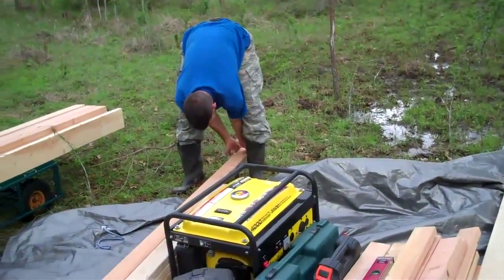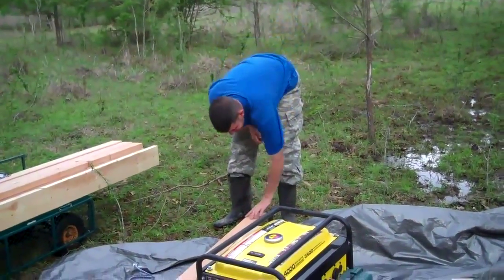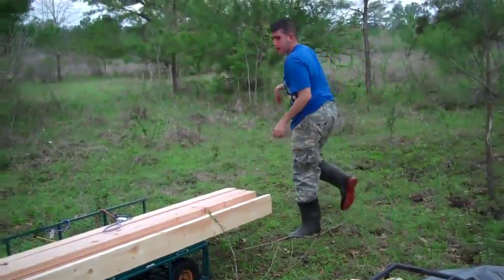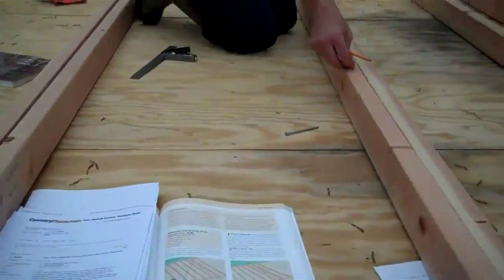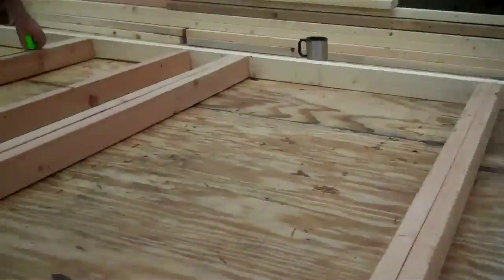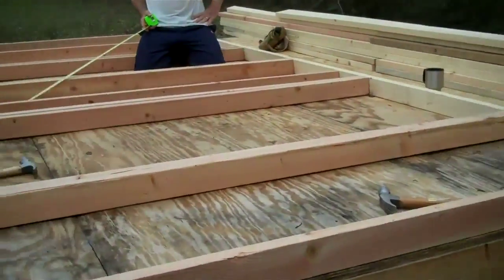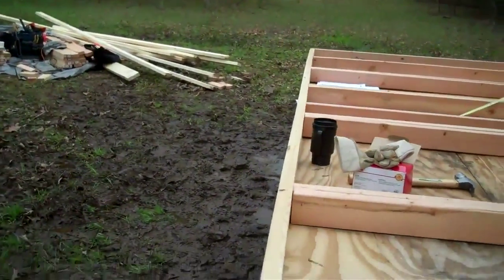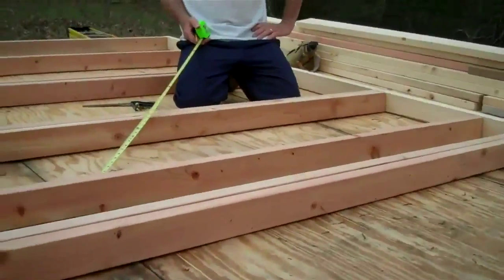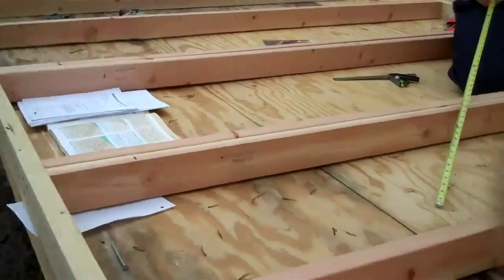Good job, Jonathan. Push it all the way in. There you go. The first outside front wall — Ronnie is measuring to put the headers and sills in, but the actual framing of it is finally done.